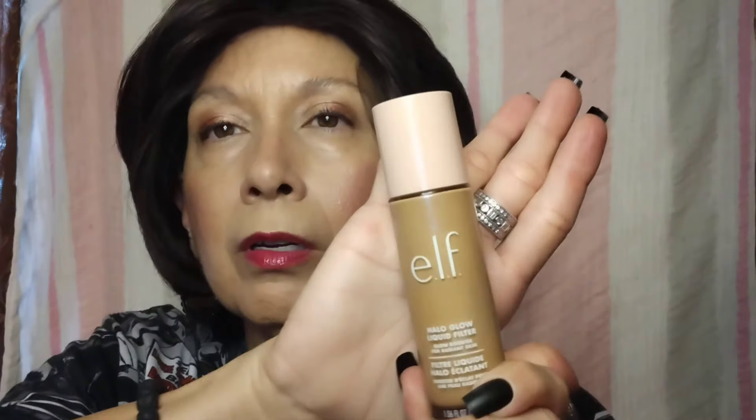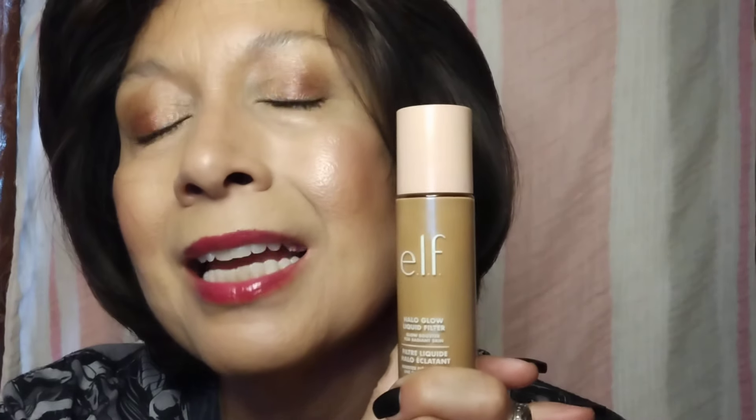Underneath my foundation every single time I go in with ELF, and of course I'm talking about their Halo Glow Liquid Filter product. If you haven't tried this, don't waste any more time and go get it. This is in the shade 4. I like to look sun-kissed and a little tanned — a lot of times I'll mix this because it's slightly too dark for me.